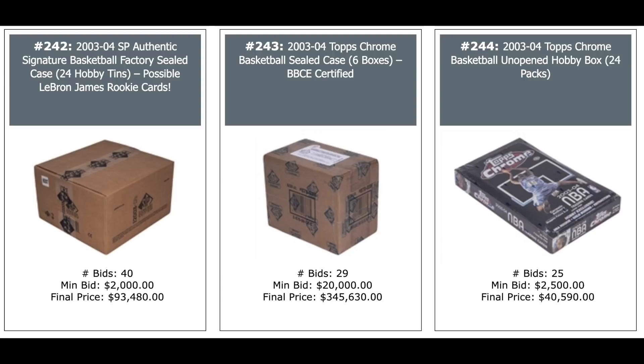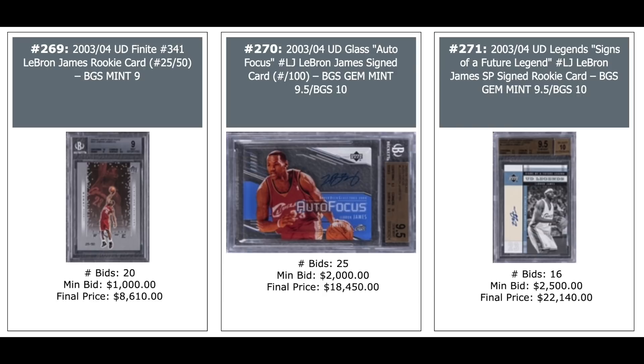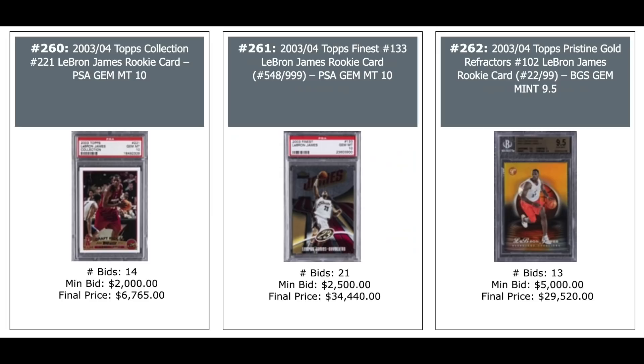More LeBron rookie year cards: UD Finite out of 58 — $58,000. UD Glass Auto — $18,000. UD Legend Signs of a Future Legend — $22,000. Topps Collection LeBron PSA 10 — $6,000. Topps Finest out of 999, PSA 10 — $34,000. And another Topps Pristine Gold — $29,000, BGS 9.5.